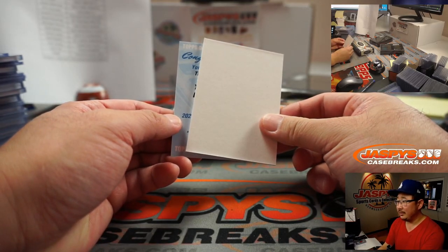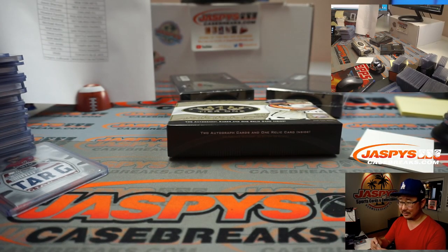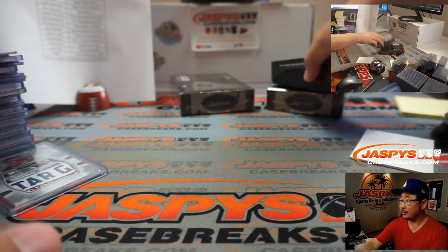The Redemption — Xander Bogaerts! That's going to be for the Red Sox. I was thinking of Vlad Jr. — it's not Vlad Jr., it's Xander Bogaerts of the Red Sox. And a free top loader. Two boxes to go, good luck.